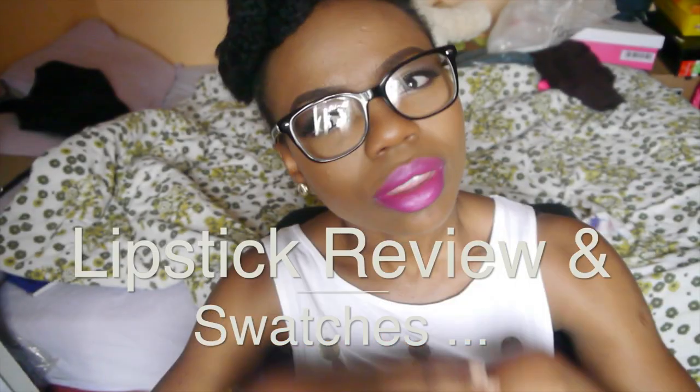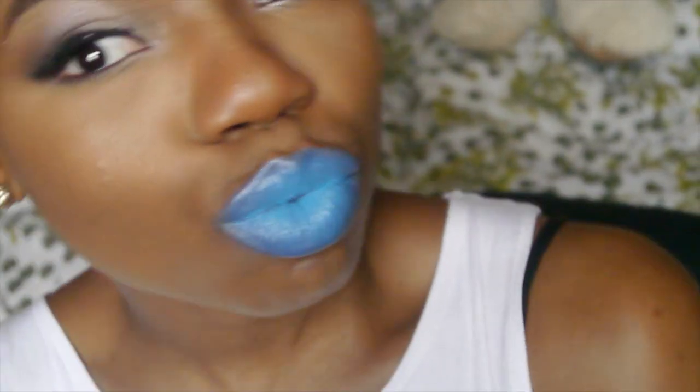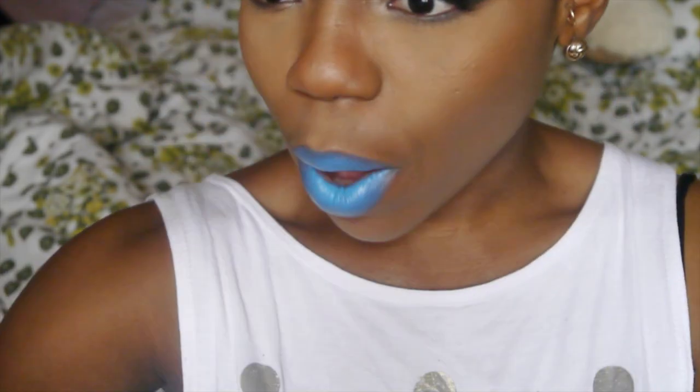Hello my love muffins, how you guys doing today? Basically this is going to be a quick video on my first impressions on these lipsticks from NBA Cosmetics and NYC, and also swatches. So if you want to see what they look like, please stay tuned.